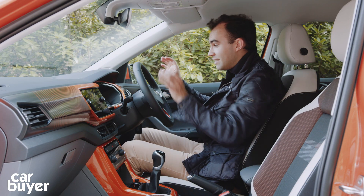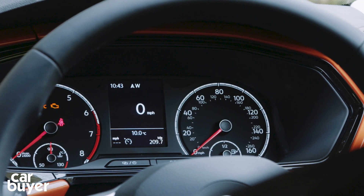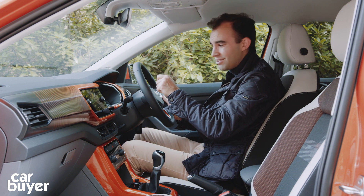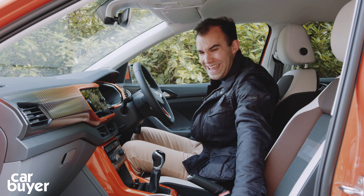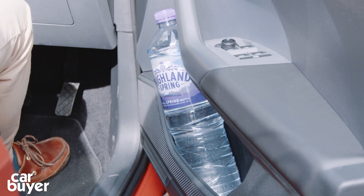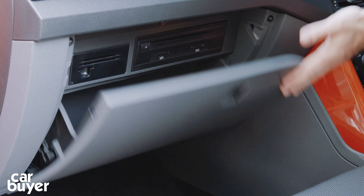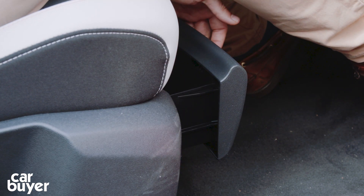Top spec cars get digital dials. If you don't have a top spec car, you can option it for £375, which is quite an expensive option. Nothing wrong with the standard dials whatsoever. Storage-wise, the door bins easily pass the big water bottle test - easily fits in there. There's a little slot down here, two USB charging ports. The glove box is of a good size, and there's a nice bit of storage under here with a little drawer, which is really very nice indeed.